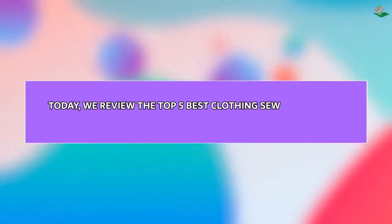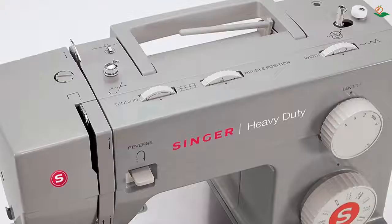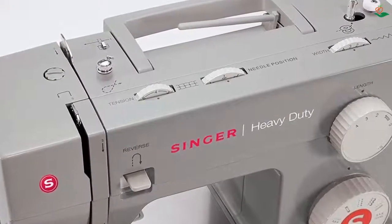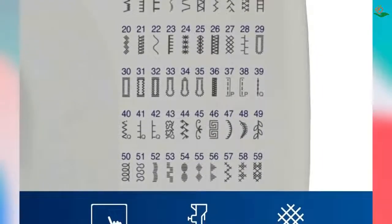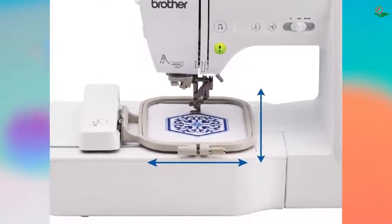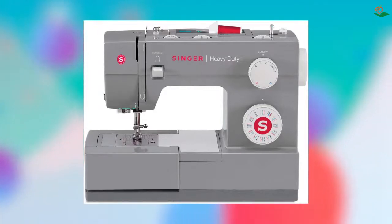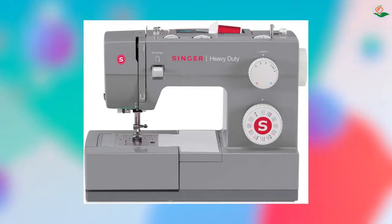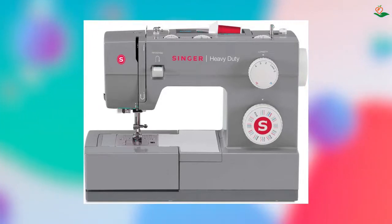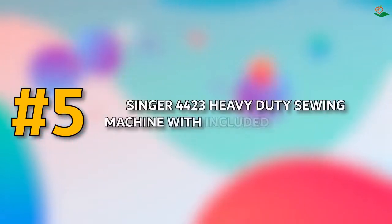Today we review the top 5 best clothing sewing machines so you can choose the right one for your purpose. After spending two weeks of research and consumer surveys, we compiled this list. For more information and updated pricing on the products mentioned, check the links in the description below. Since we're a new channel, don't forget to subscribe and click the alert notification to help us grow.